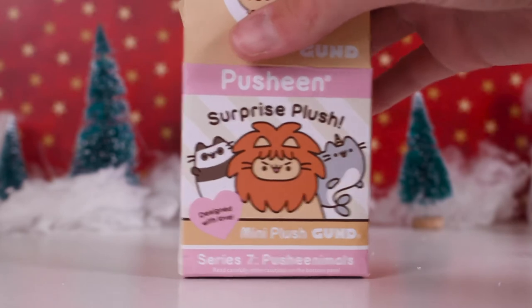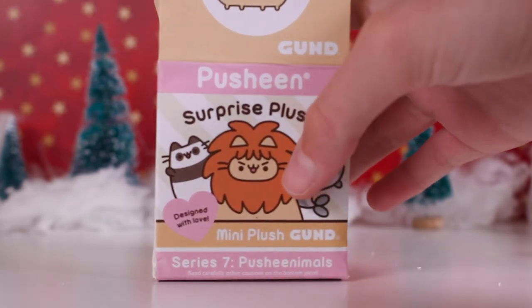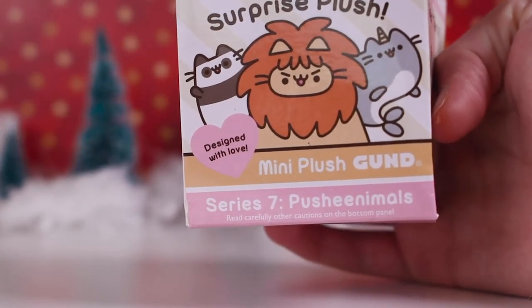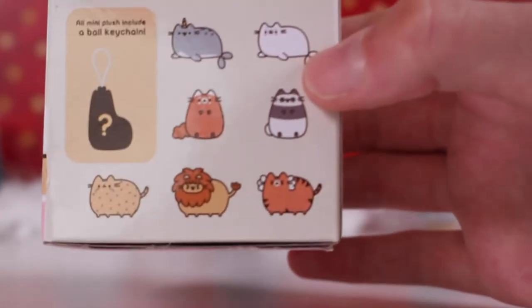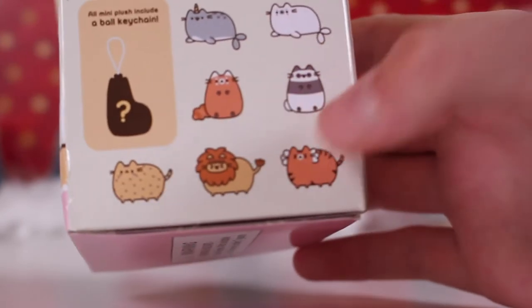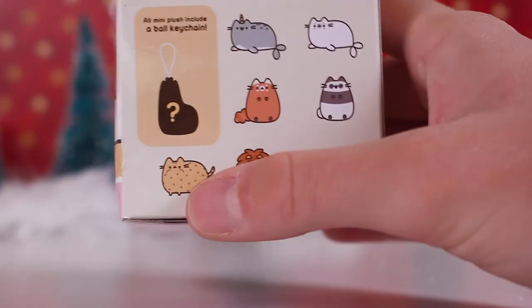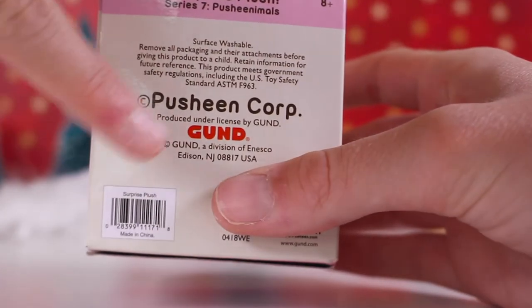Here is the box - it is a surprise plush and it comes with a mini plush. It says it's series 7, the Pusheenimals, so there are multiple animals in this series. The pets you can get include a narwhal, a seal, a red panda, a normal panda, a tiger, a lion, and a cheetah.